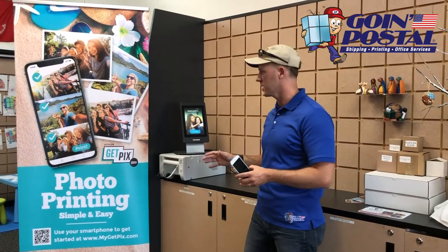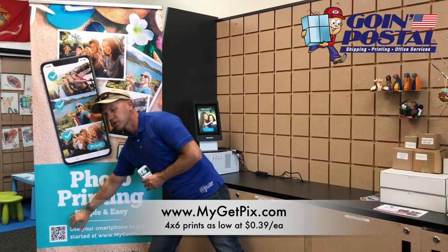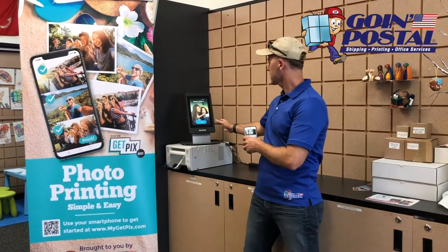When you come here you can print these photos on demand. It's simple and easy to do. You can go to mygetpix.com or you can scan this QR code. Upload them from wherever — from your home, at an intersection, standing in line here.